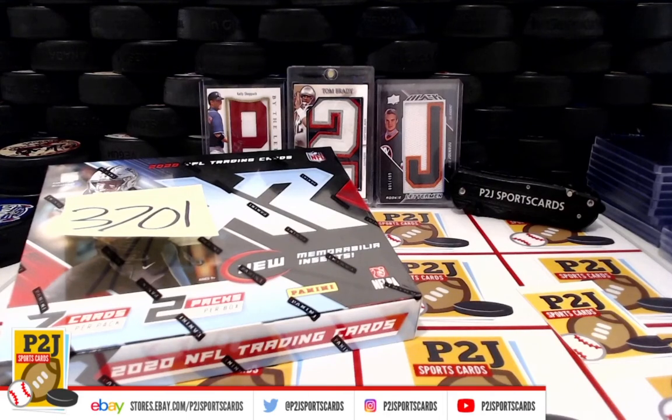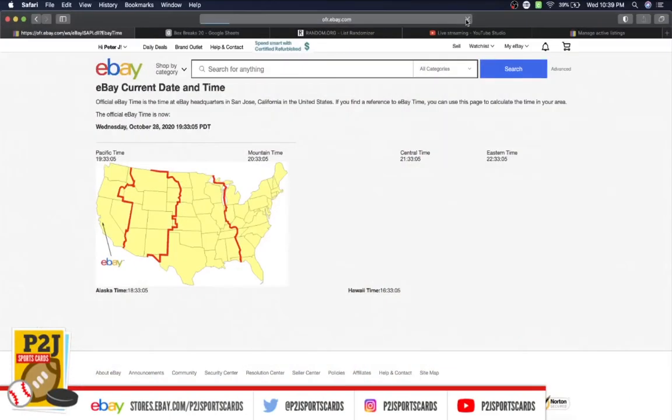Hello everyone and welcome to break 3701 for the 2020 Panini XR football card box. I want to thank everyone for getting the break and all of you watching — we do appreciate it. Let's go ahead and check out the current date and time: according to eBay it's Wednesday, October 28, 2020, 10:39 PM Eastern time, 9:39 PM Central time.